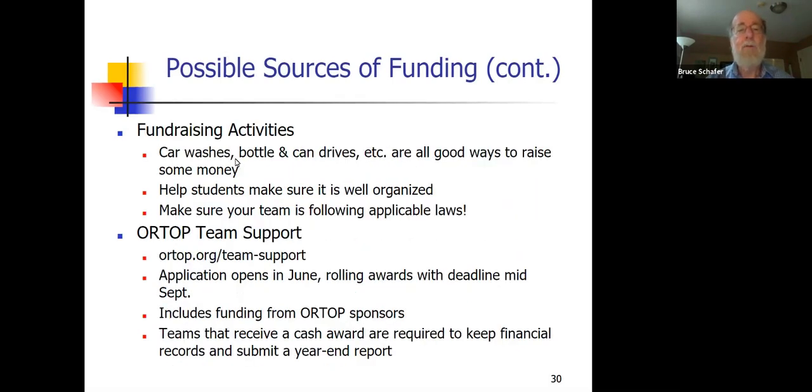There's more about fundraising on the website — this web address is current, checked this evening — so you'll find more about team financial support there, and it is open.